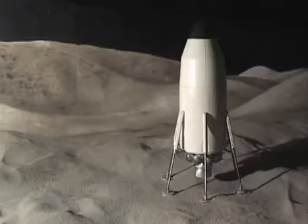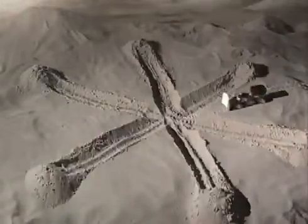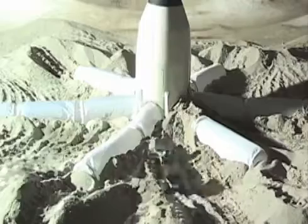Picture this: a rocket lands on the moon or Mars, robots unpack and start up a portable greenhouse. By the time astronauts arrive, fresh food and oxygen are already waiting for them.